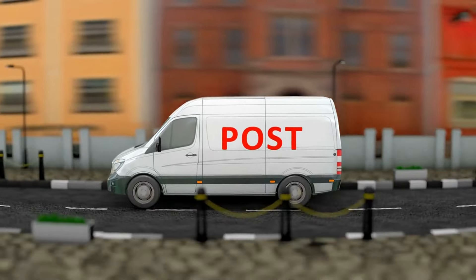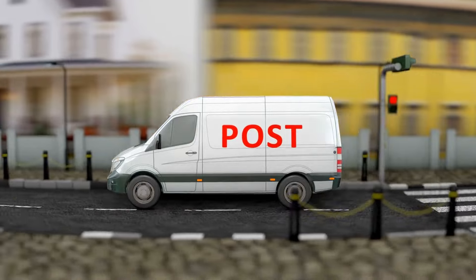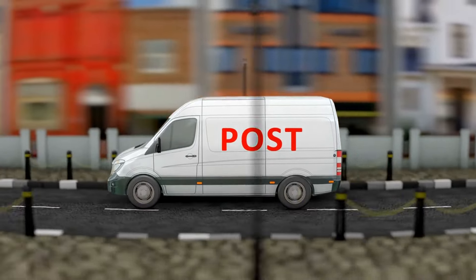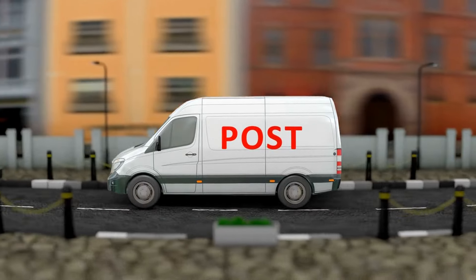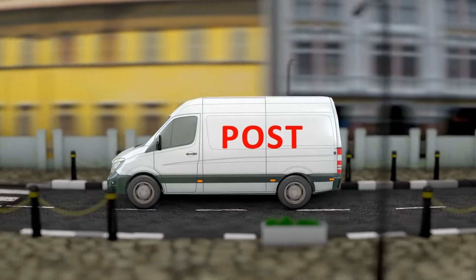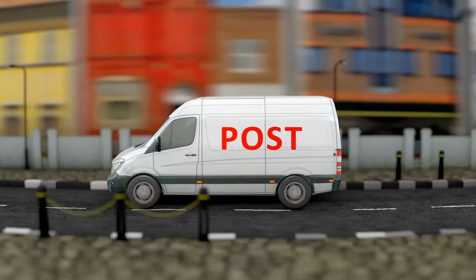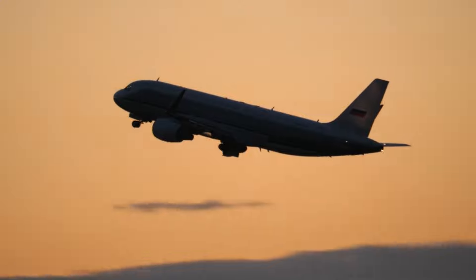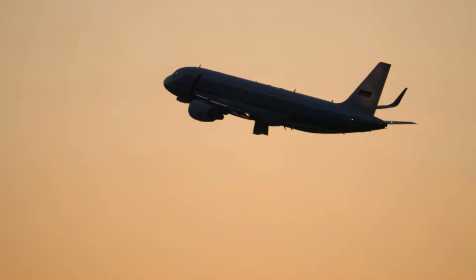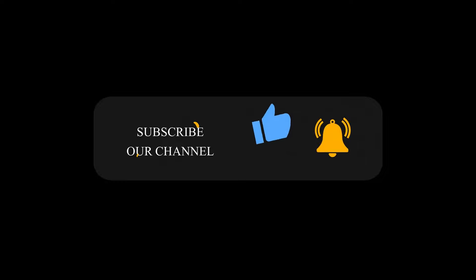As we conclude this captivating journey through the world of rare stamps, remember that these tiny treasures not only hold immense value but also serve as windows to the past, preserving history one delicate design at a time. Come along with me to the next journey. Please subscribe to The Past and Present and click the bell icon to get notified about our upcoming videos.